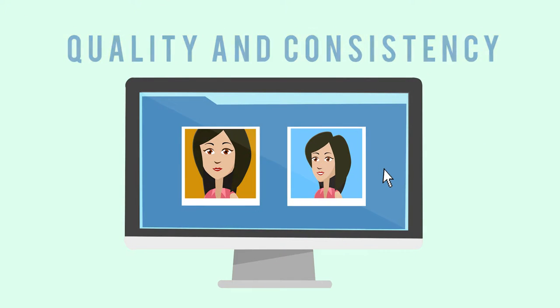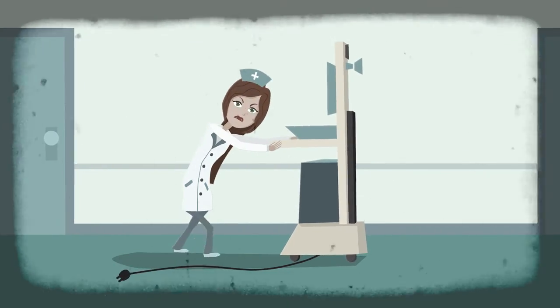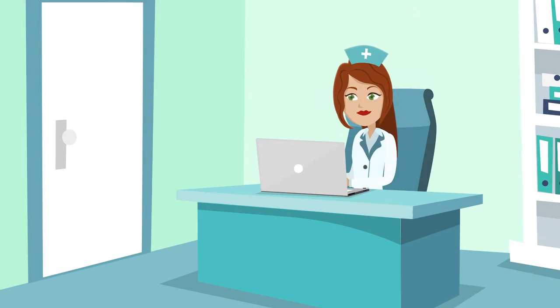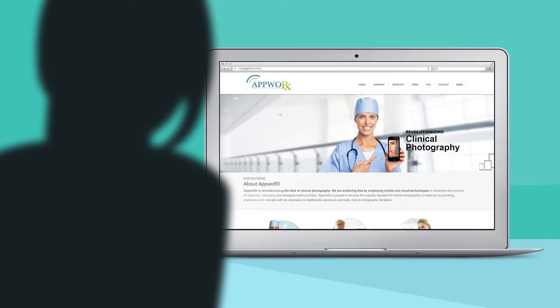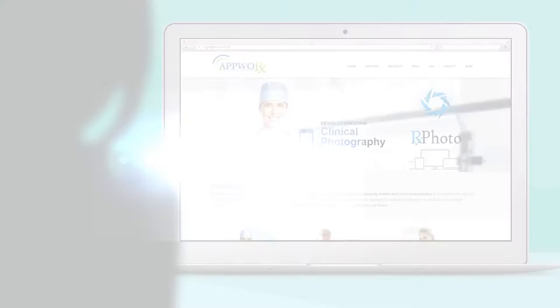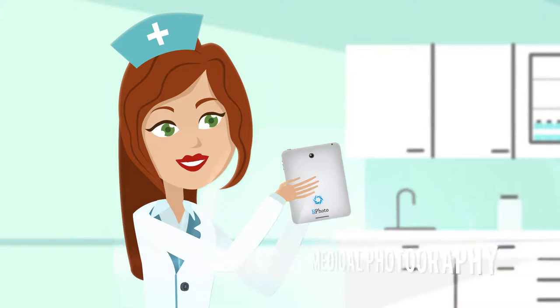Connie researched traditional medical photography solutions and found them to be bulky and expensive, limiting photography to a single exam room. Then she discovered RxPhoto by AppWorks — created by physicians for physicians. RxPhoto is medical photography reimagined.